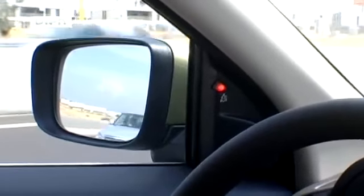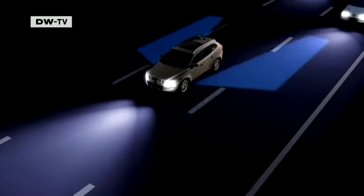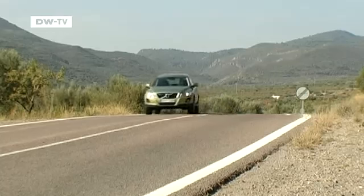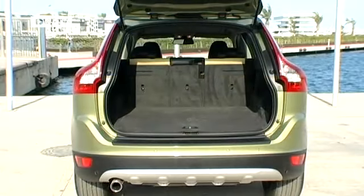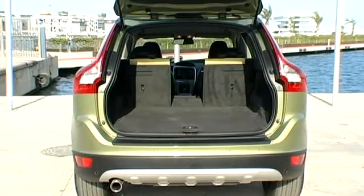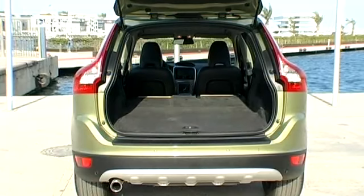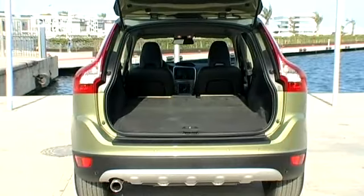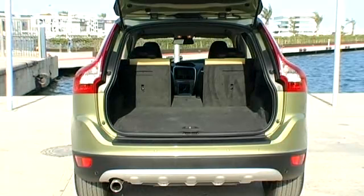The car also has a system that deals with the driver's blind spot, with cameras mounted under the side mirrors. The XC60, typically for Volvo, also does well in terms of cargo space. The back seats are collapsible in three different ways and fold down with no trouble. The trunk space is flat, very practical, and has a total volume of 1,455 liters.